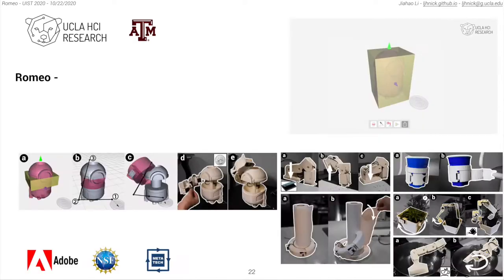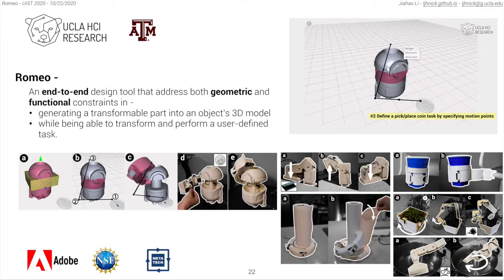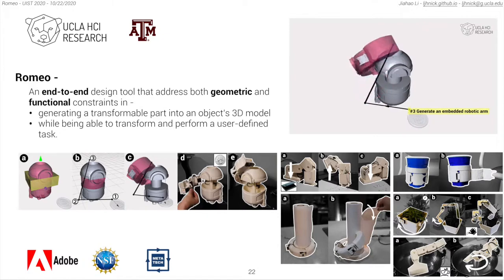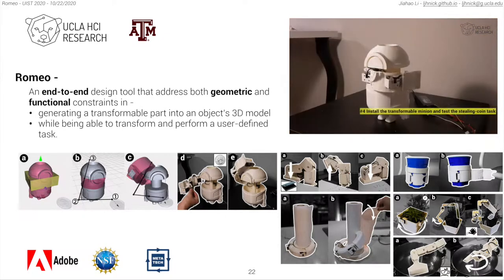For more technical details and user study results, please refer to our paper. In conclusion, Romeo is an end-to-end design tool that addresses both geometric and functional constraints in generating a transformable part into an object's 3D model, while being able to transform and perform a user-defined task. That's my presentation — I'm happy to answer any questions.